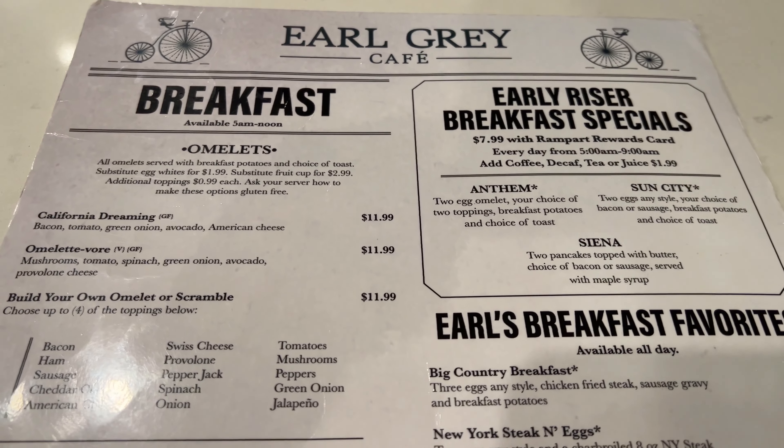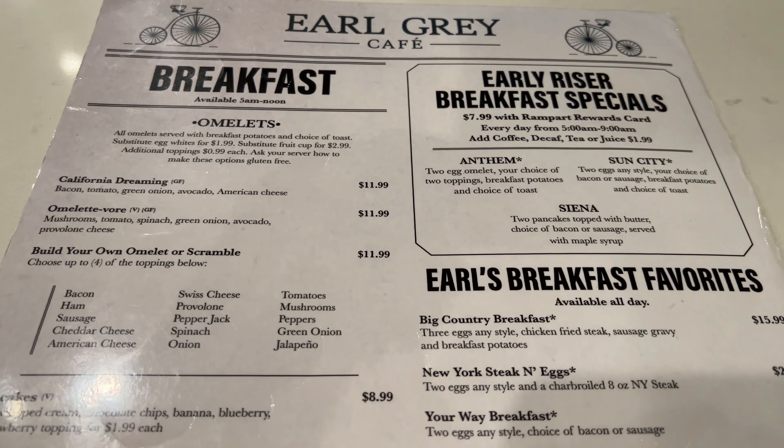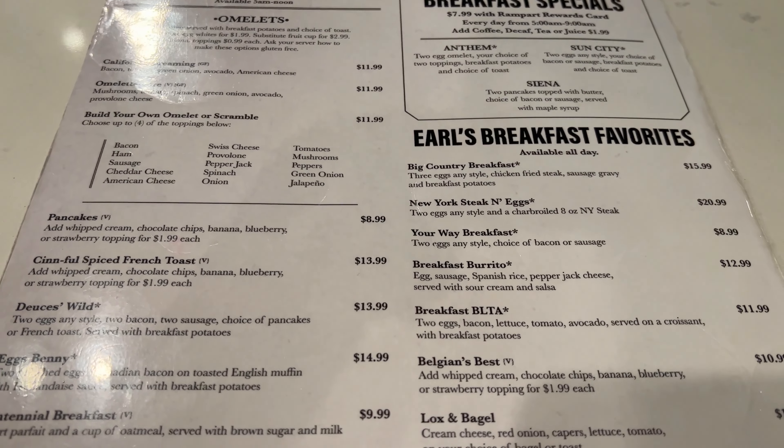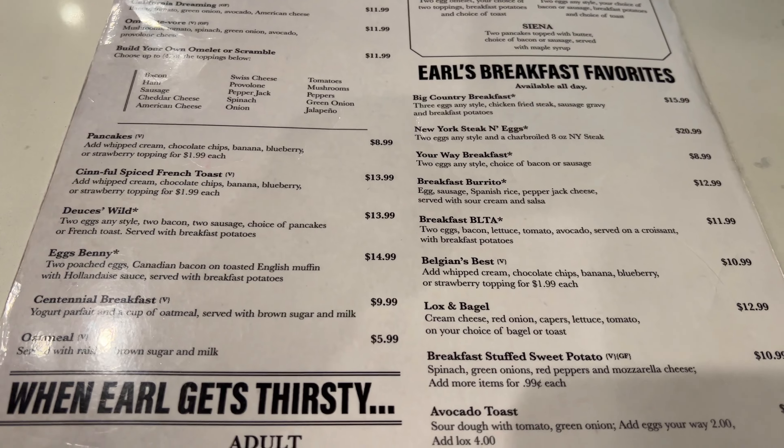Here's a look at their menus. The breakfast menu is only served from 5 a.m. to noon, and they have some nice breakfast specials here for $7.99 if you have a player's card. Everything seems to be pretty reasonably priced even if you don't get the specials.